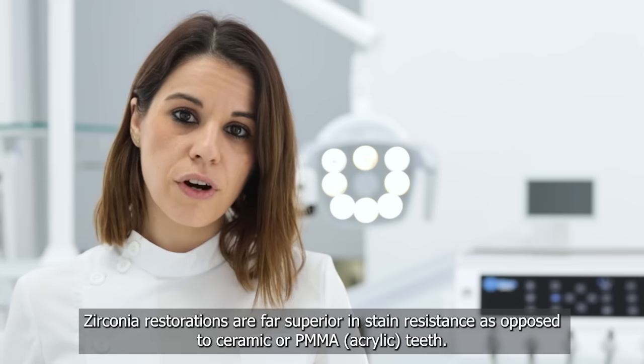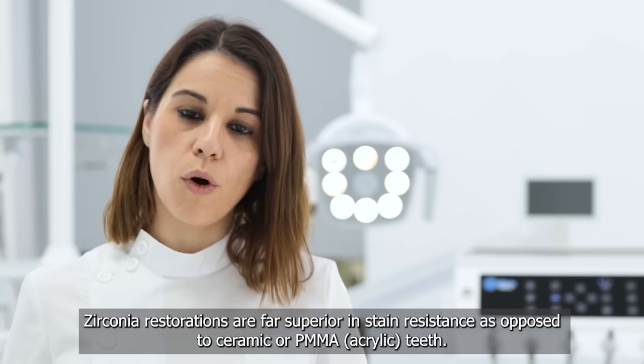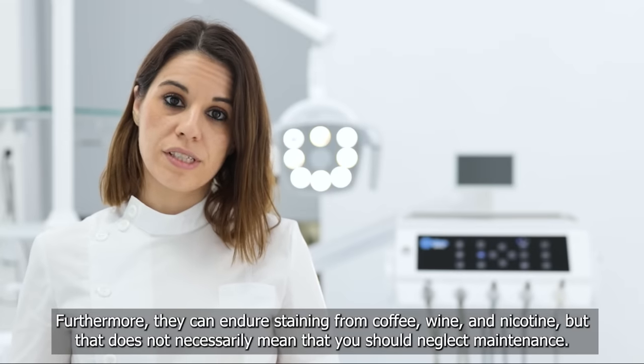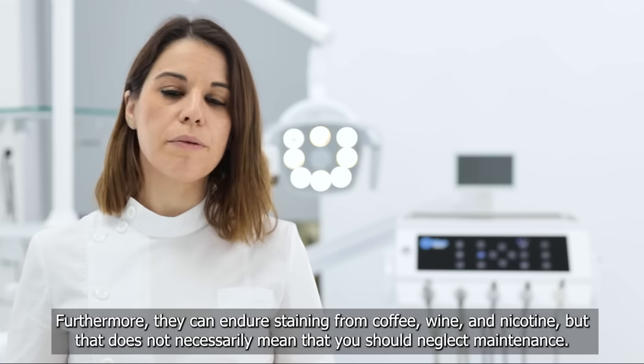Zirconia restorations are far superior in stain resistance as opposed to ceramic or PMMA acrylic teeth. Furthermore, they can endure staining from coffee, wine and nicotine, but that does not necessarily mean that you should neglect maintenance.